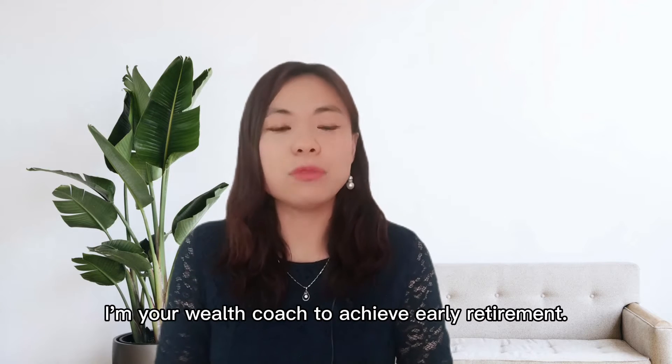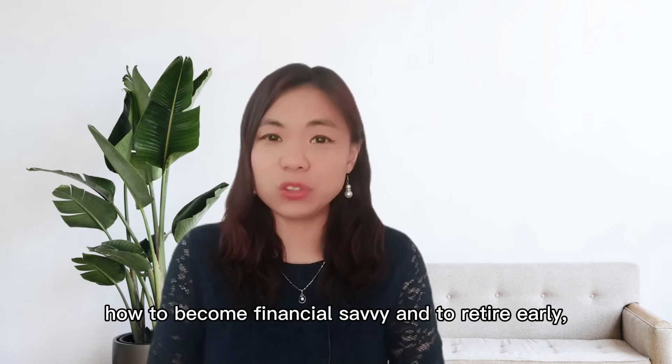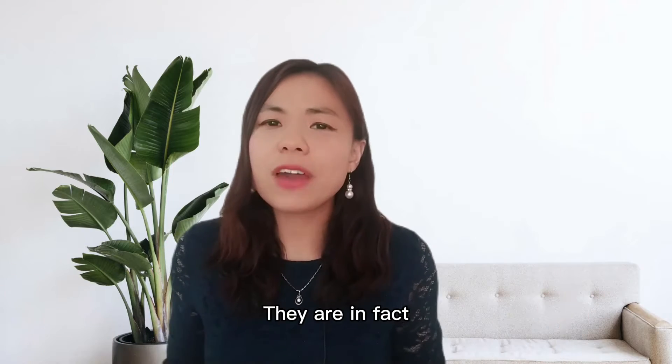Hi, my name is Eva Wong and I'm your wealth coach to achieve early retirement. If you wish to learn how to become financially savvy and to retire early, subscribe to this channel. There are in fact many investment opportunities available.